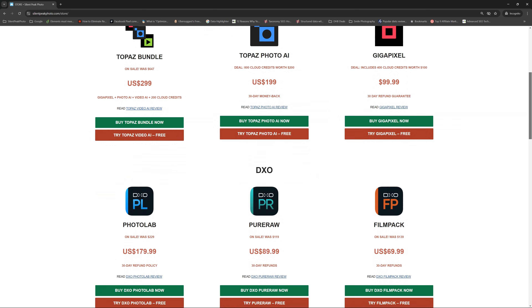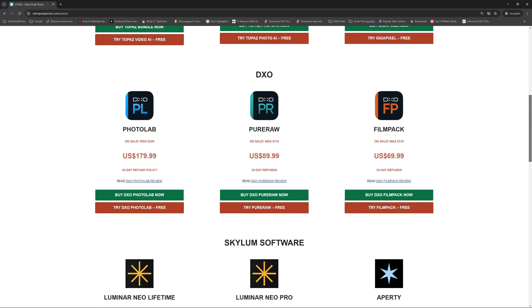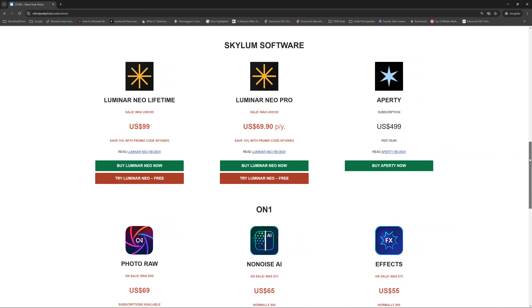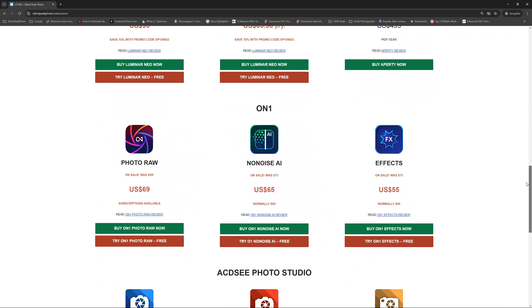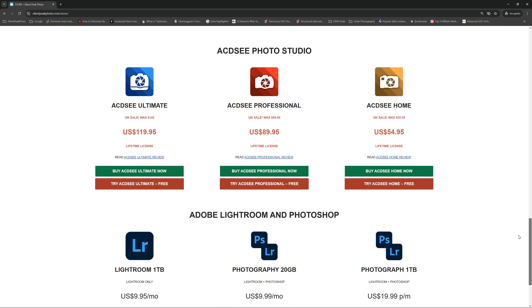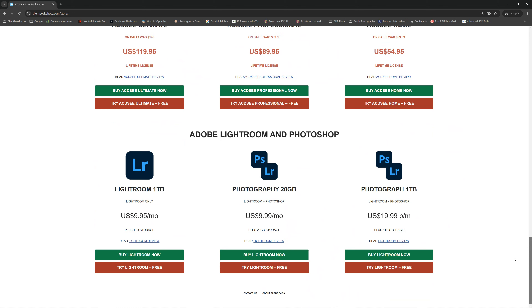Likewise, do stop by the Silent Pig store — here you will find free trials and the latest prices on many different photo de-noising applications as well as other photography software. You will even find various promo codes giving you exclusive access to greater discounts, and you'll be able to sign up to my mailing list, in which case I will email you when the deals occur. But with all of that said, let's get back to the point in hand.